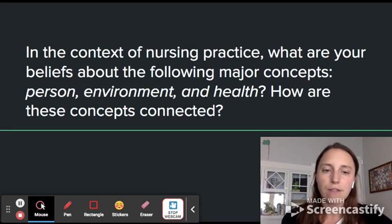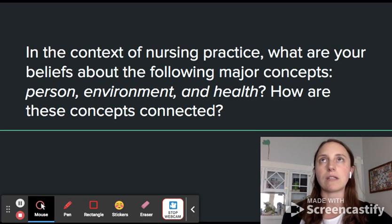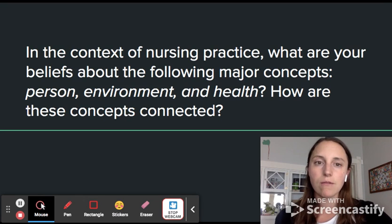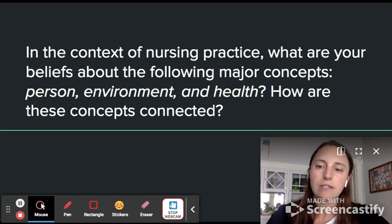There are community influences on health that are really important to understand in nursing practice. My definition of health goes right along with those concepts — health is part of community health and personal health, it's mental health, it's physical health. It is different depending on the context, but it is interconnected with so many other variables, and that needs to be understood.